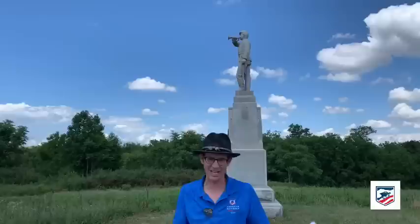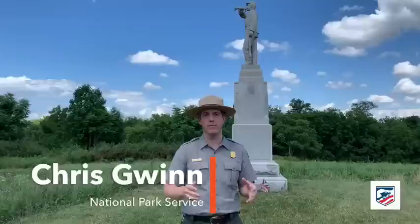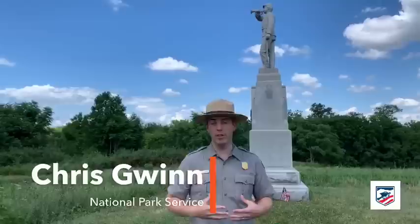We're going to turn it over to Chris Gwynn. He runs interpretation here at the Gettysburg National Military Park during this strange, socially distant anniversary. Thanks for being here, Chris. Thank you very much — thank you to the ABT for having me and for being here on the battlefield for the 157th anniversary. We're so appreciative of all the work the ABT does to help organizations like the National Park Service preserve places like Gettysburg.